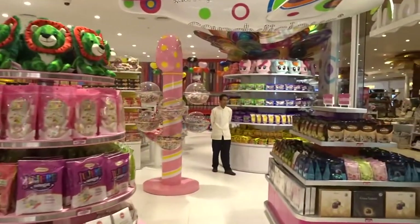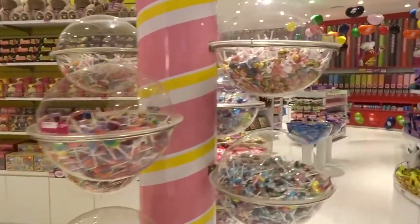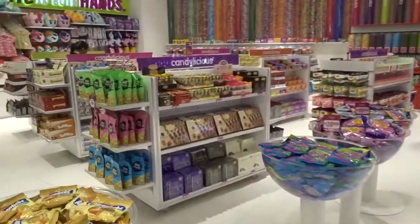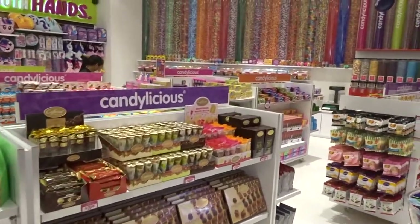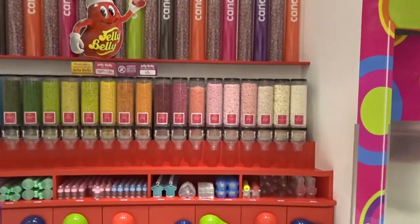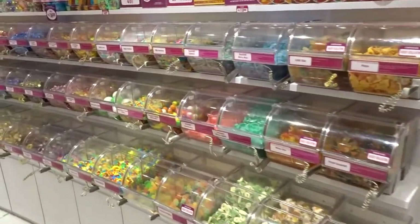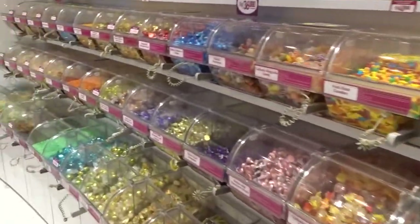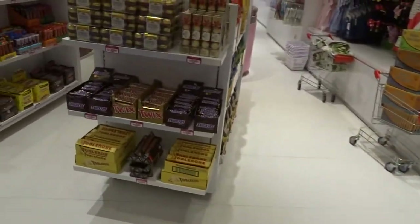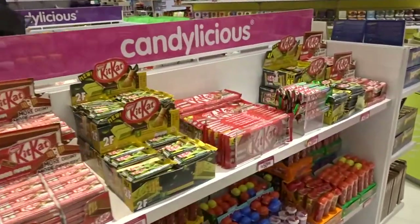Let's have a look at what we've got here. We've got M&Ms, chocolates, lollipops, Chupa Chups, and more chocolate over here. There's a whole Jelly Belly section with all the different flavors, and different candies and lollies over here that you just pick and pay for.